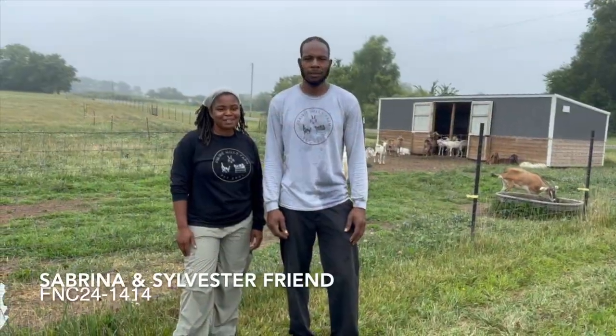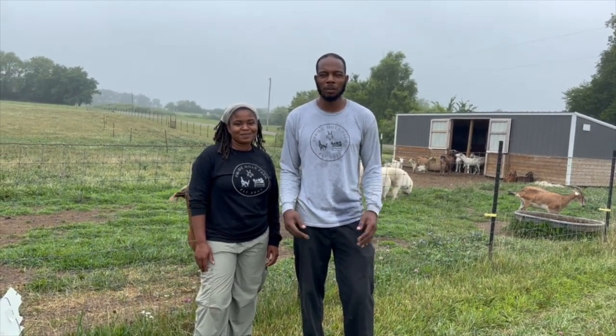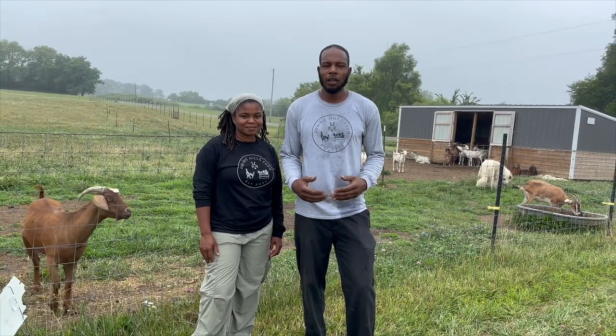Hi, my name is Sabrina Friend, and I'm Sylvester Friend, and we're Prairie Hills Farms. This year, our SARE research project grant is looking at the economic viability for goat brush clearing, targeting invasives, and targeted brush clearing.